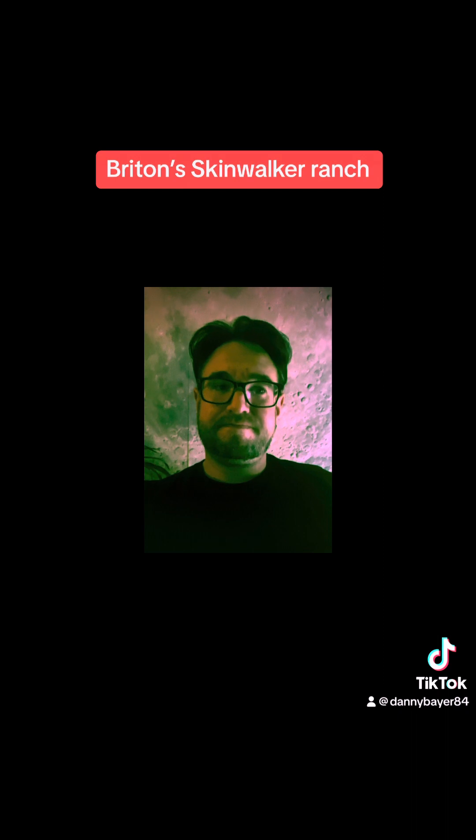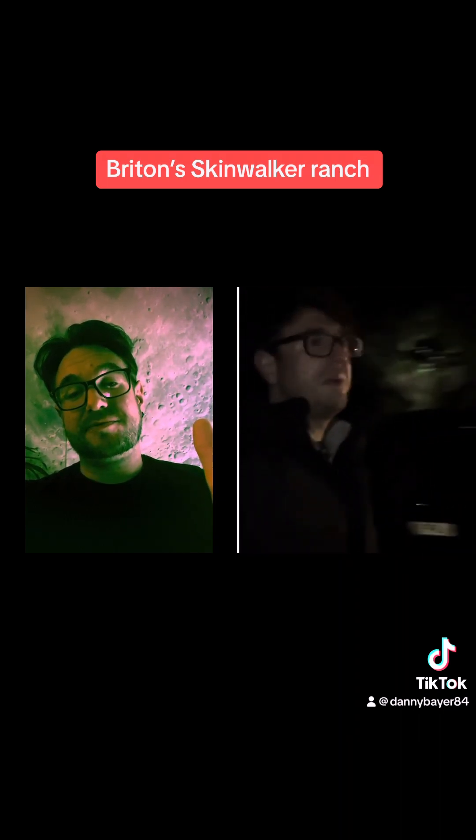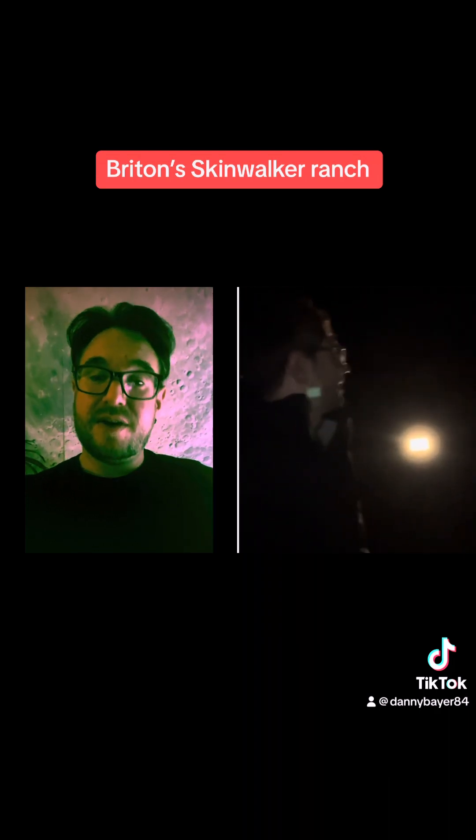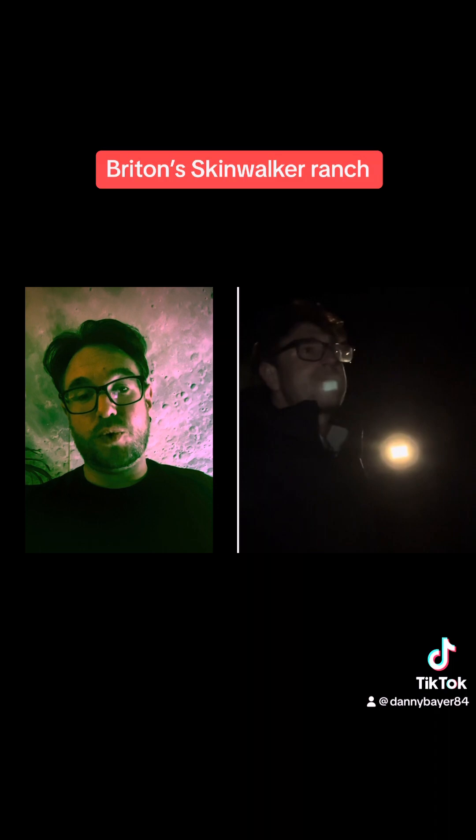I'm going back here — I went back there the other day and, believe it or not, this is absolutely nothing compared to what's coming. Like and follow for part two of my adventure into England's Skinwalker Ranch.